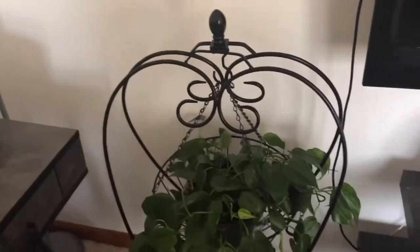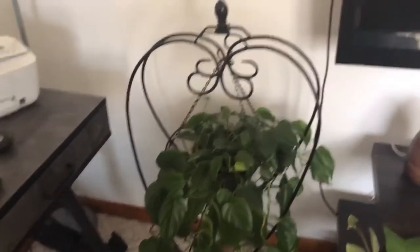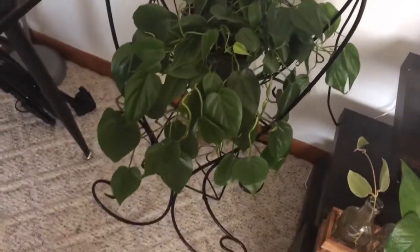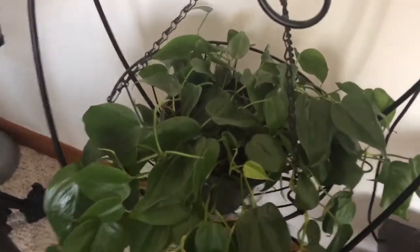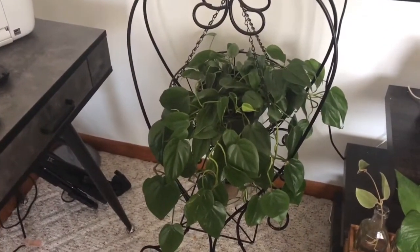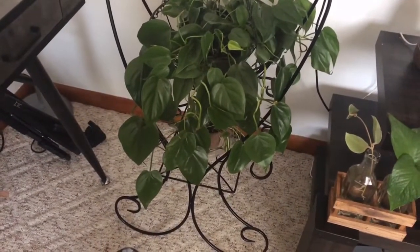Up here in my little office space is a super cute stand my husband found at a garage sale — it has a hanging basket and a tray at the bottom. This is my heartleaf philodendron, which I got from a local nursery. It has grown so much with all these vines. I took off a couple of vines to make separate plants. I basically just leave this plant alone — I check it when I think it should be dry, water it if it is, and it just keeps growing.